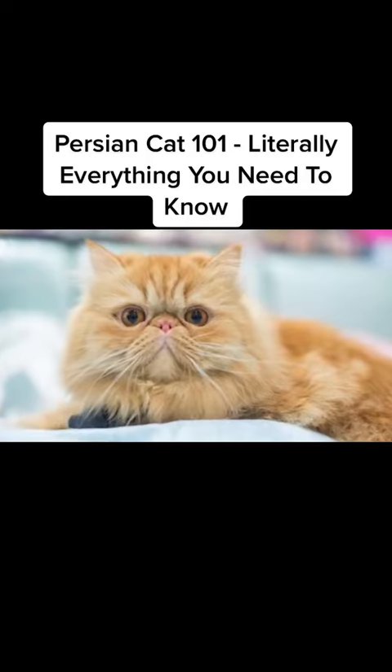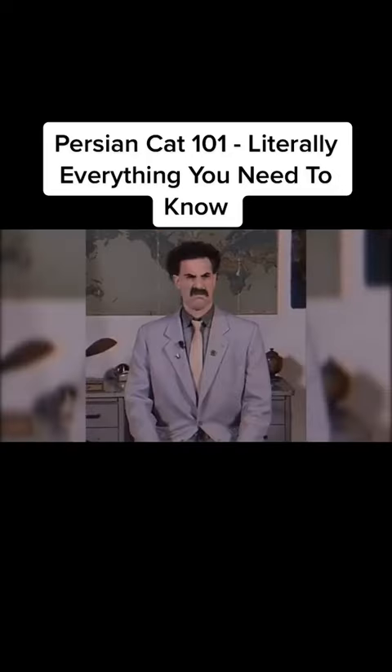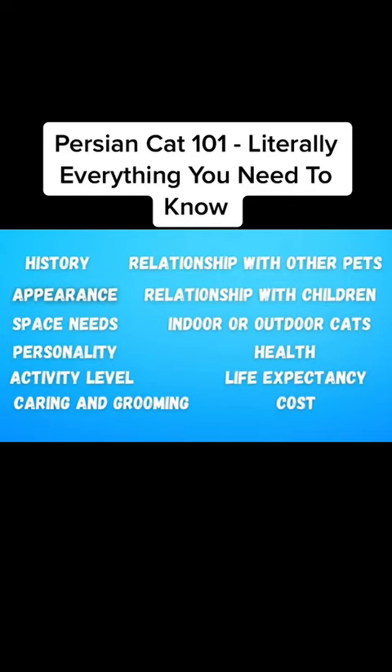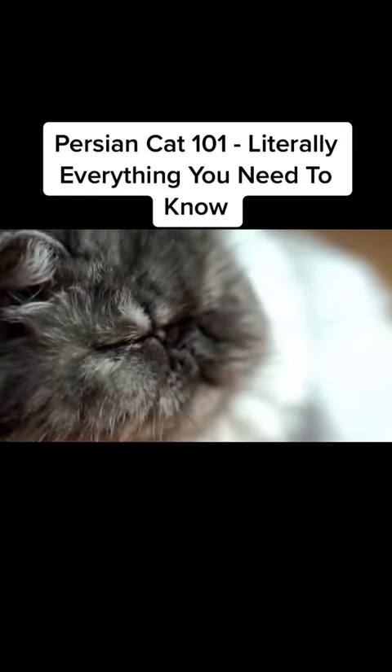Did you know that Persian cats are the most popular breed in the entire world? Neither did I! But why are they so famous? Let's find out! I'm going to tackle the following topics today, so at the end of the video, you'll undoubtedly know everything about these amazing cats.